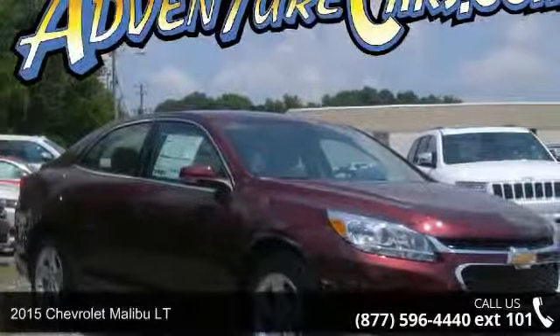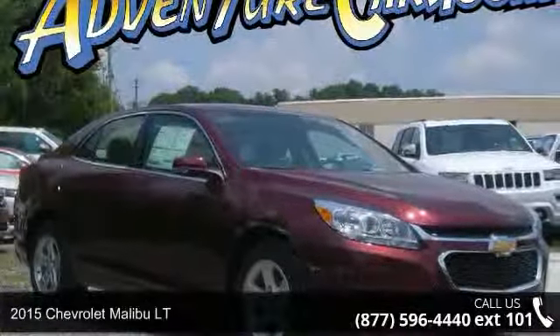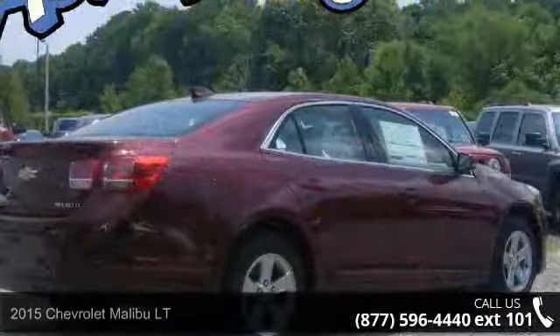Check out this 2015 Chevrolet Malibu. If you are looking for a first-rate auto, this one could be yours today.